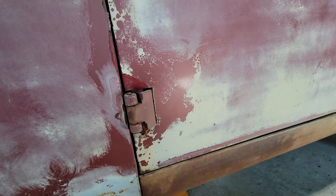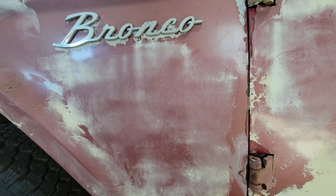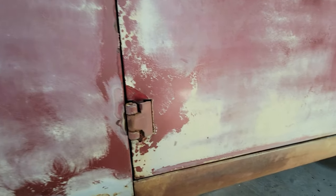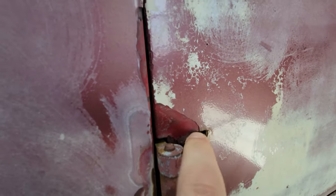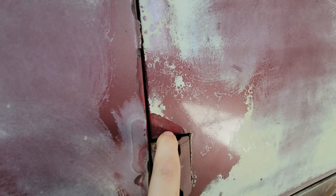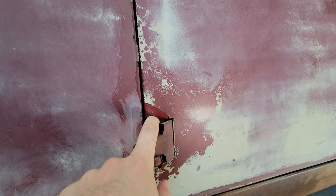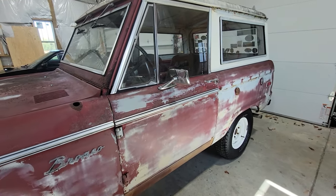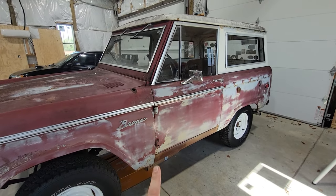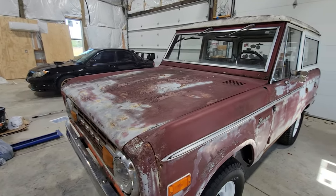You can see the swirl marks of a buffer, which is weird. Looking closer, you can tell this thing has been repainted at some point — the original color is candy apple red. It looks a whole lot nicer underneath the not-so-great paint job, and it's got a real neat patina. I'm going to keep it patina'd as long as I can until we do a full restoration.